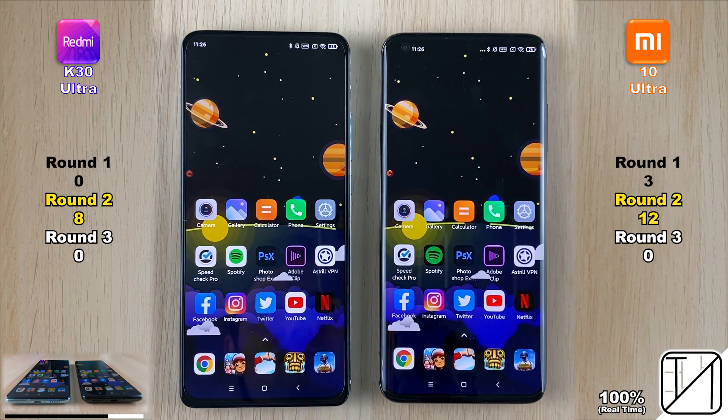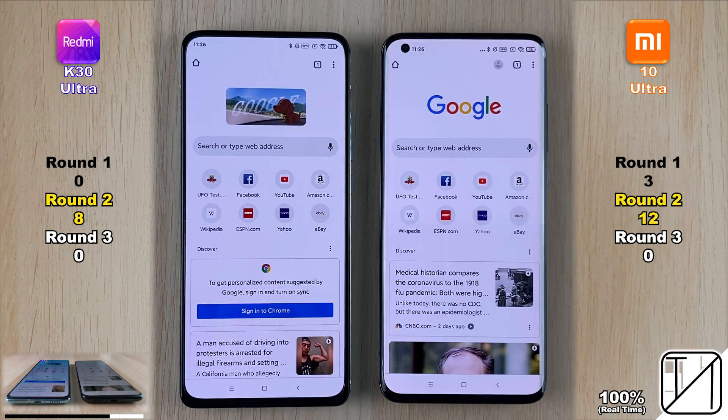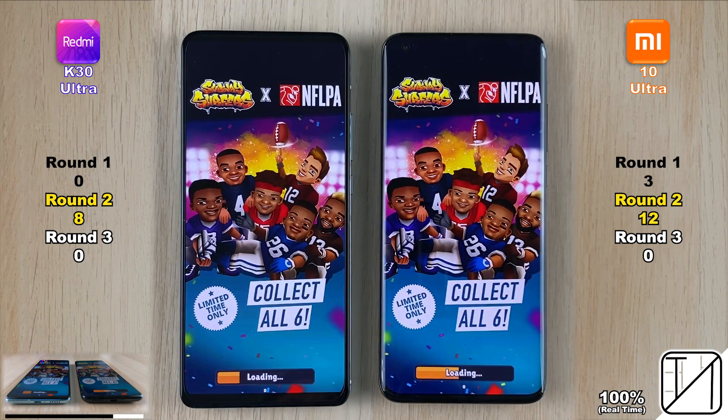Going into Google Chrome, it was too close to call — both loaded things up at different times but the end result was the same, so no point was allocated.